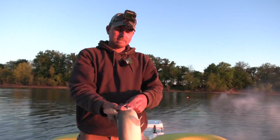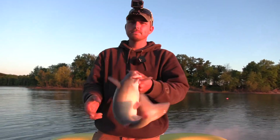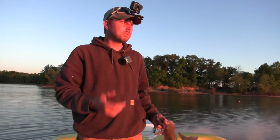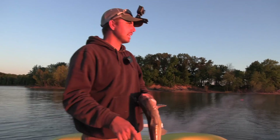There he is right there — come on. That's a perfect eater. That gives me three eaters; I've lost four fish. That jug right there might have a fish on it so we're going to check it out, but we're losing daylight in a hurry.